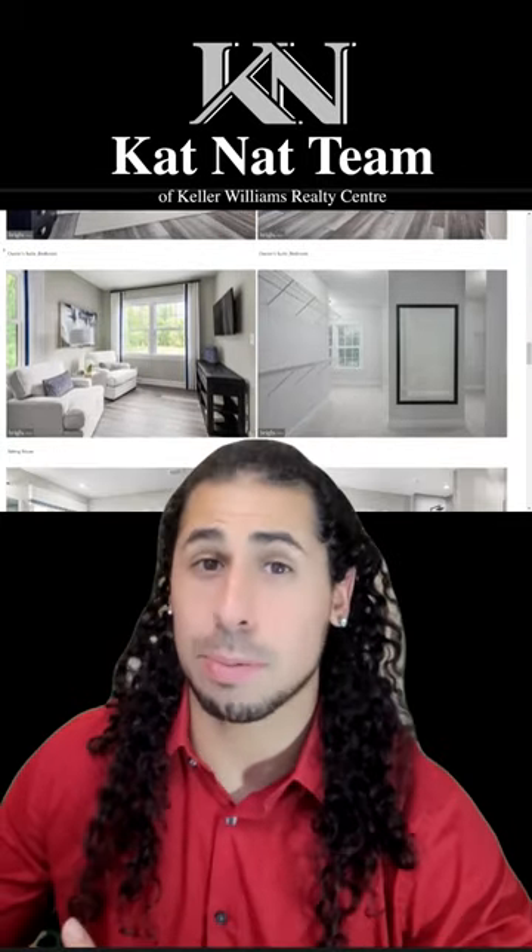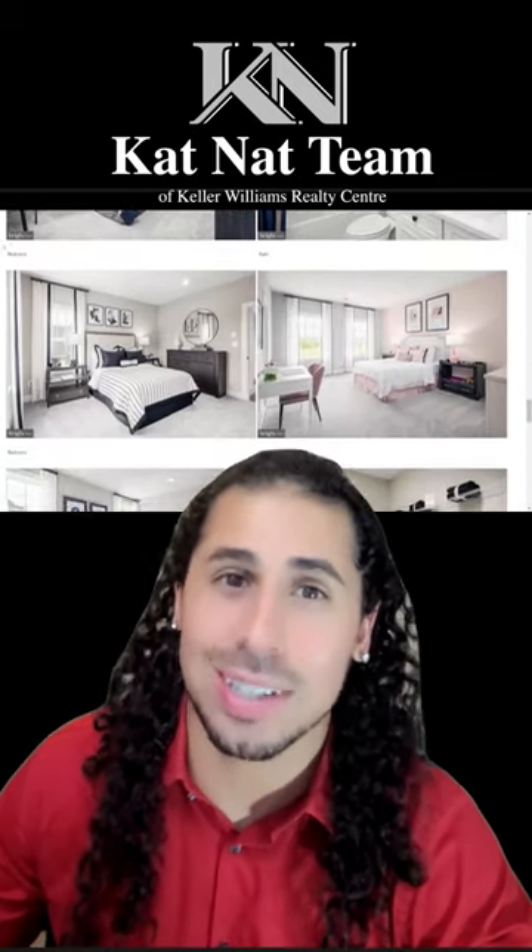half bathroom, a grand total of four thousand two hundred ninety square feet above ground. This property — what's the price, you ask? I'll tell you. This property is currently listed active on the market at one million two hundred ninety-nine thousand dollars.